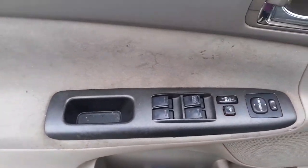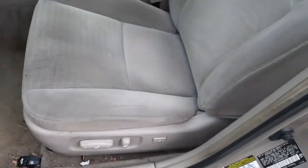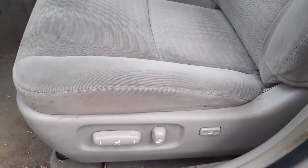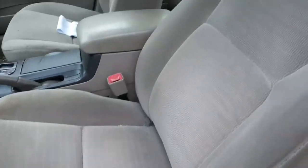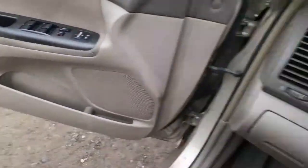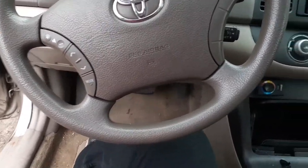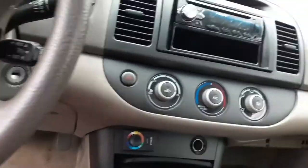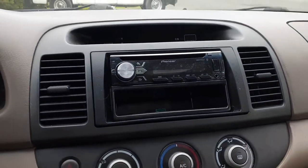Interior: window switches all good. Seats aren't too bad — you do have the six-way power, power recline with the lumbar. Steering column has tilt, cruise, and delay with the radio.